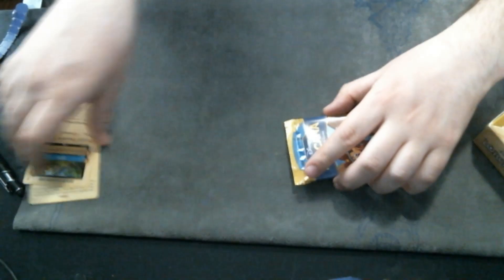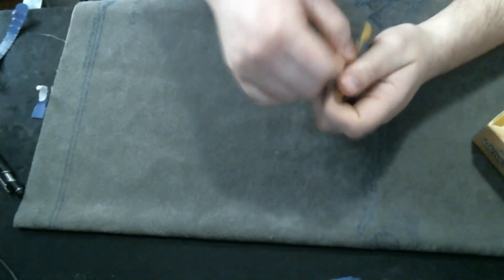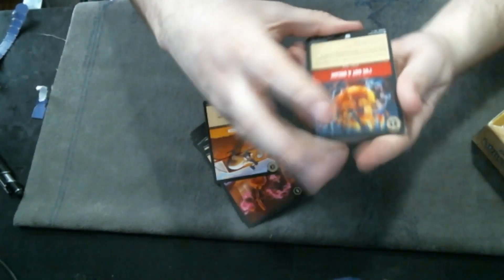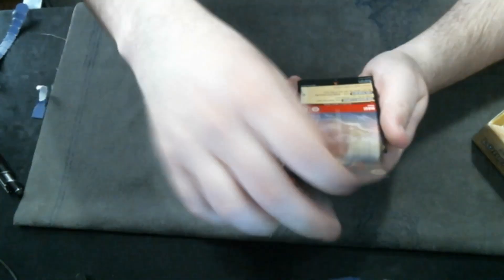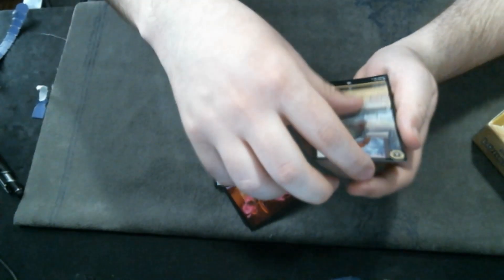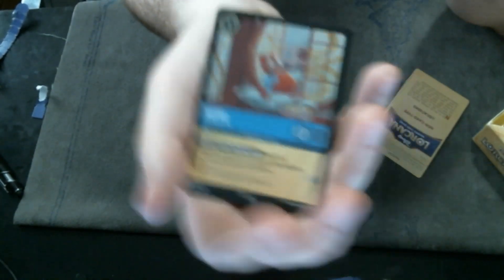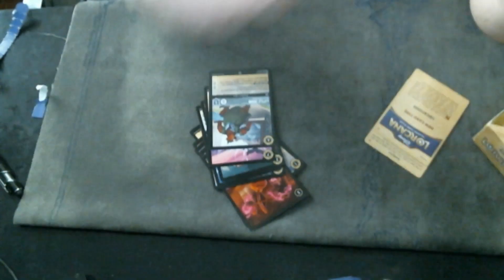Box number two — let's put these to the side so I don't get them mixed up. First pack: Quick Patch, I Got a Dream, Kit Cloudkicker, Mr. Smee, we got a Maui the Whale, and Little John for secret. And Rufus — when this character is banished you may put this card into your Inkwell. Interesting four-five-five inkable card. I don't think it's good but it's interesting.